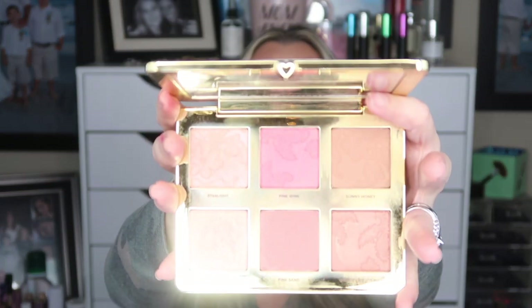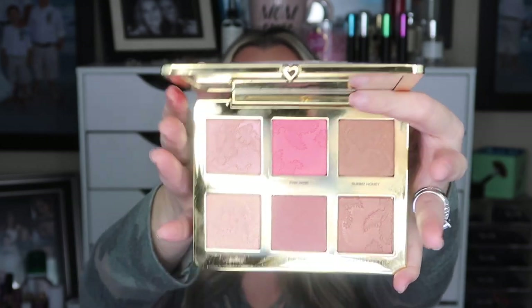Another palette we received was the Too Faced Natural Face Palette — mine came in the luxe box. When this palette came out I picked up my own copy; it was around $54. It's absolutely beautiful, and I've done a dupe comparison video on it. To get this in a $25, $35, or $49 box is an amazing deal. The formula is beautiful; I have the highlight on today. It gives you highlight, blush, and contour or bronzer all in one palette.